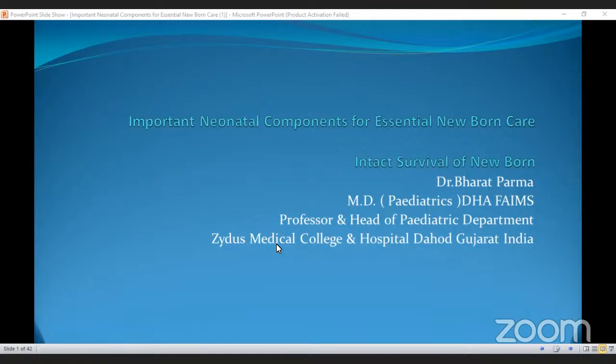Let me tell you an overview of the topic. Essential newborn care is a set of practices that are critical for ensuring the health and well-being of newborns in the first few days of life. These include thermal care, initiation of breastfeeding, education, eye care, immunization, and more. To know more about this topic, I would like to invite sir and hand over this session to him. Over to you, sir.